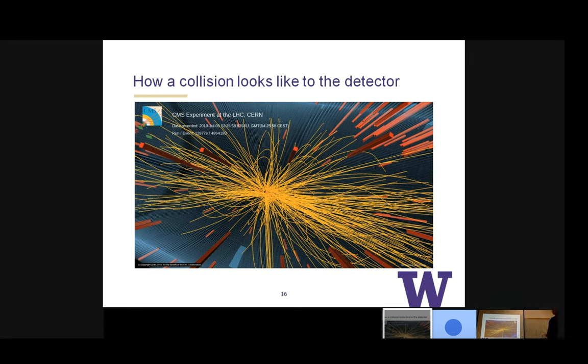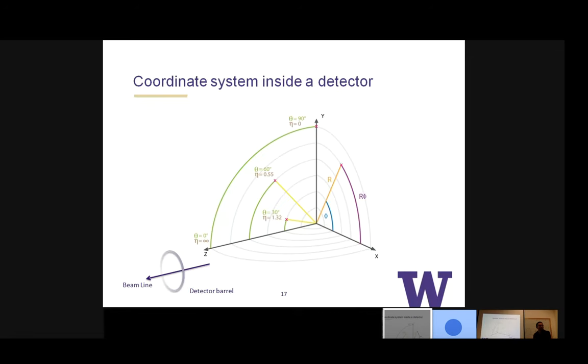One thing you need is a coordinate system inside the detector to keep track of all the trajectories. The Z-axis is the beam line. The detector barrel goes around it. Phi is the angle going around the barrel. Theta, or pseudo-rapidity eta, goes from zero pointing to the top to infinity toward the beam. R is the radial component combining phi and eta. The innermost detector layer is at 33 millimeters, then 5 cm, 8 cm, and 12 cm — all within range for detecting bottom quark particles.